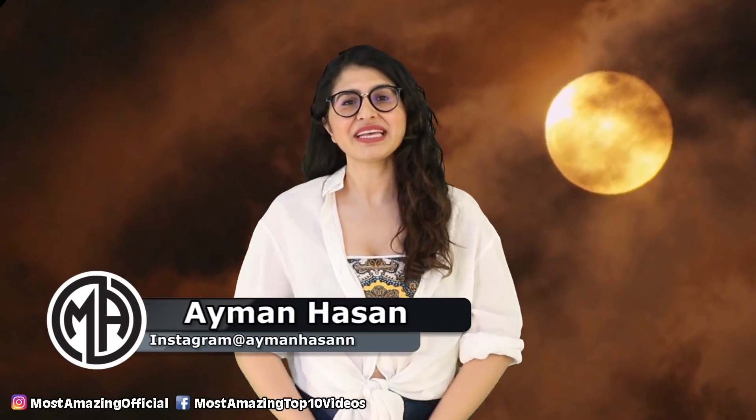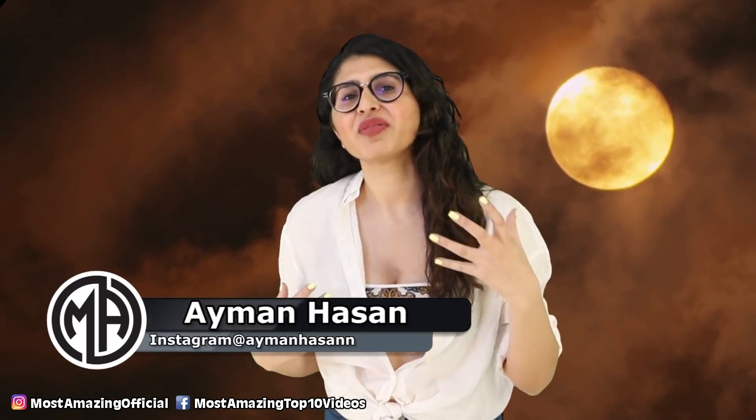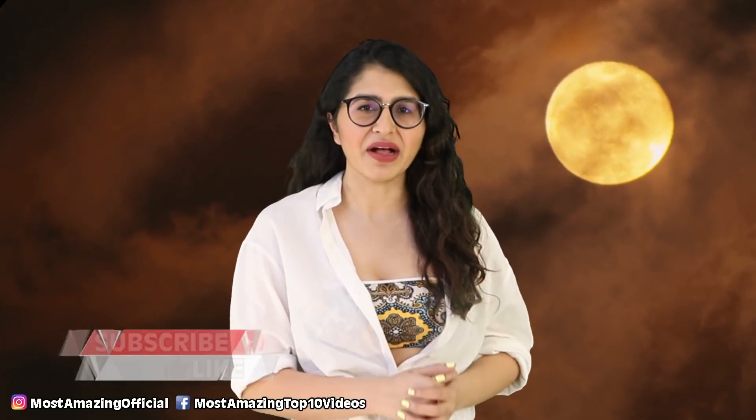What's up you guys, hope you're having an awesome day. I'm your host Ayman Hasan and welcome back to another video. After having done more than one parallel universes related series on the channel, I feel like I know my subject matter pretty damn well.